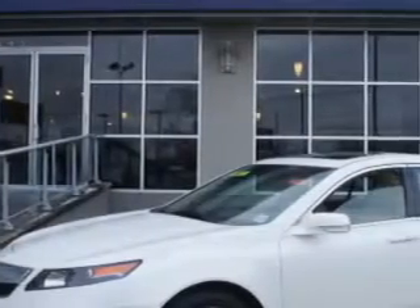Imagine driving this Bellinova White Pearl 2012 Acura TL with tech, equipped with a 6-cylinder engine and an automatic transmission.